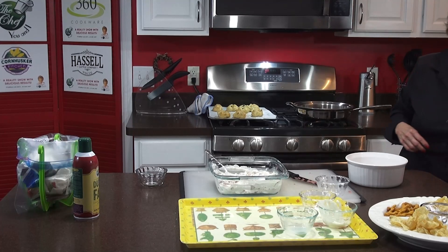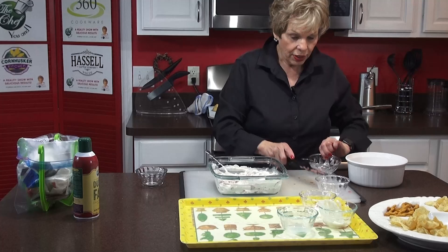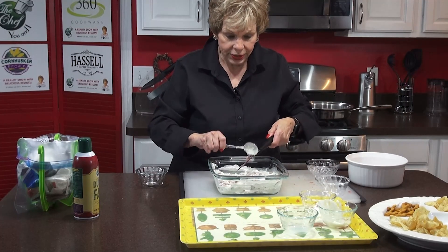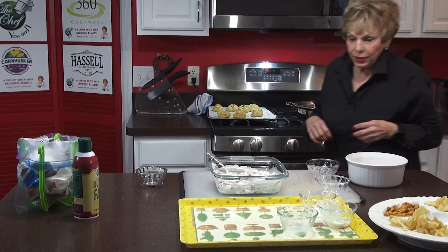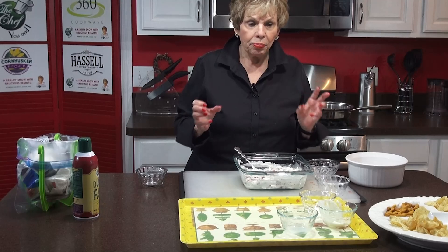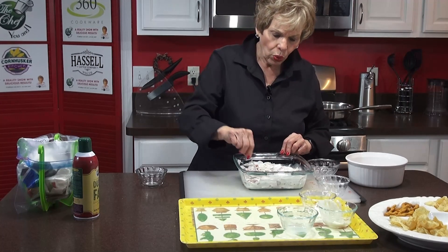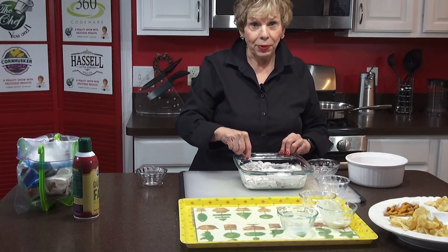Now we're going to make my favorite one — that my wonderful sister-in-law Patty came up with this wonderful dish. I'm really excited about it because I have wanted to make it for a long time. Anybody can make it. Now, you can use your own chili, but you have to drain a lot of the water or sauce off of it. Or you can use canned chili without beans.